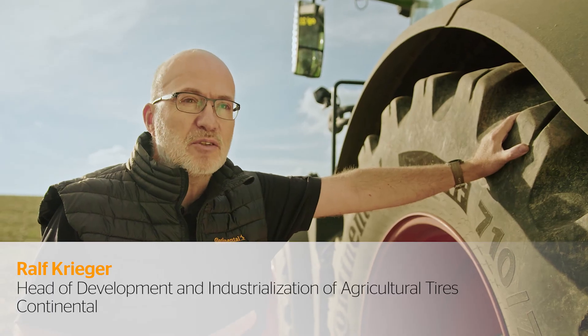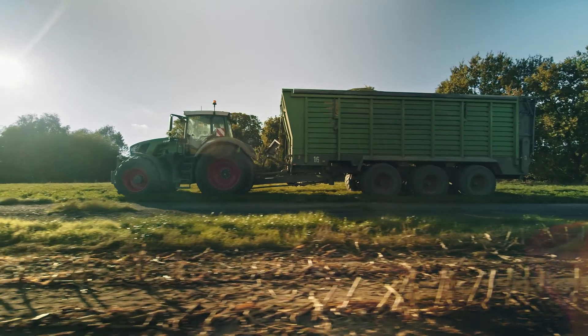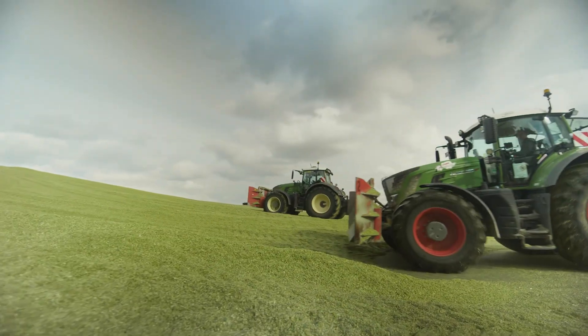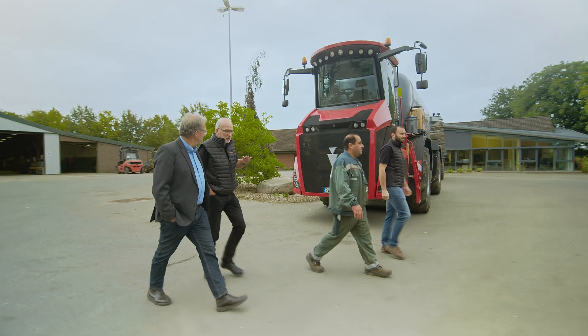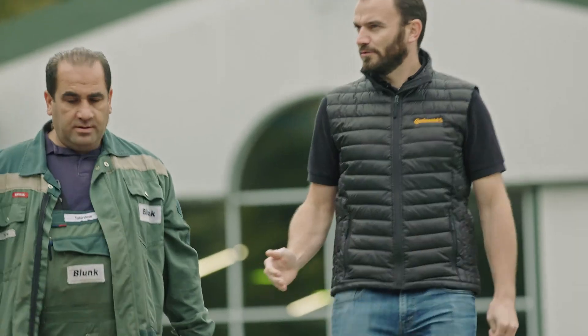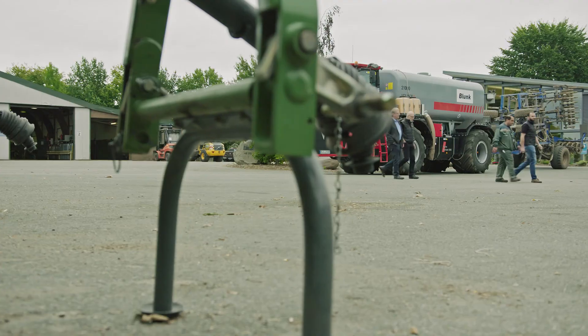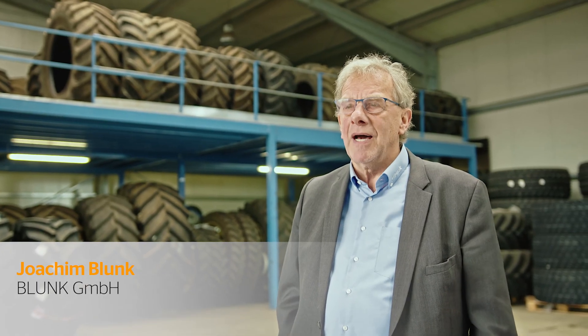We noticed that normal tractor tires are not used optimally. Today's tires have to do far more than before. They have to be ground friendly, effective, low in fuel consumption, and easy to handle.